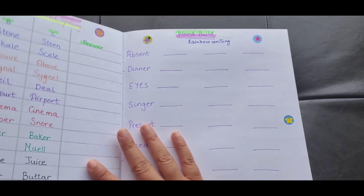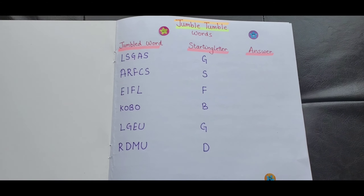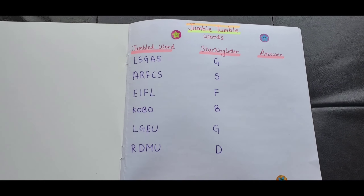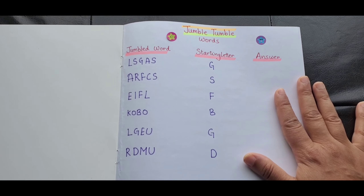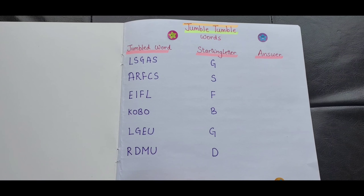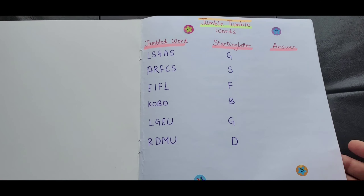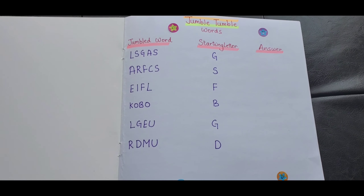The first activity is Jumble Tumble Words. I always try to keep the first two activities interesting so that kids want to do more, and then you increase the difficulty level. The first one is jumbled words — it gives you the starting letter and then you have to figure out the answer. I have six words here: glass, file, book — they have to figure it out and write the answer. That was activity number one. You can use words according to your child's age and interest, or what they're doing in school — if they have a spelling test, you can add those words.